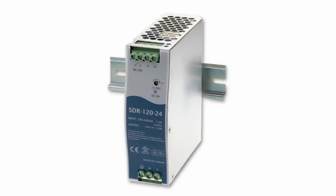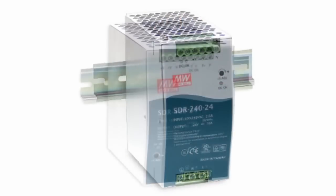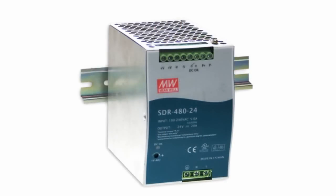The SDR series of power supply units are designed for mounting onto DIN rail and automation equipment, including that on maritime transport. This MIN-WELL series in compact packages consists of three families with a power of 120, 240, and 480 Watt. It has high efficiency of 94% and increased overload capacity.